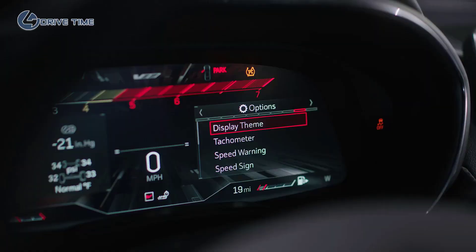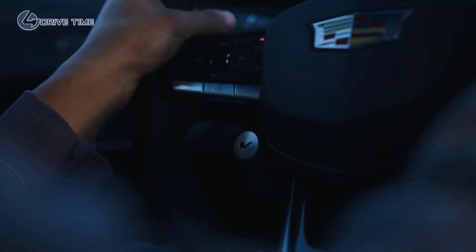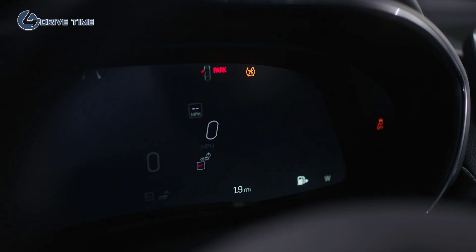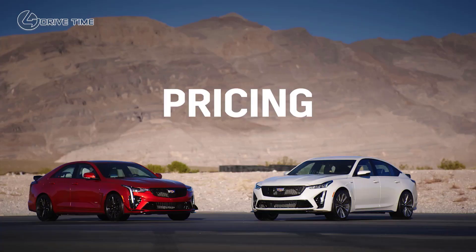With the 12-inch reconfigurable cluster, we want to give that experience to our customers. When you hit V-mode, you've got three settings — track, sport, and touring. And with the HUD, minimizing everything as well: your RPMs, your shift lights — getting that track experience into the customer experience.